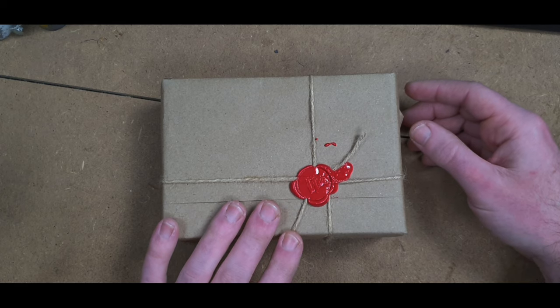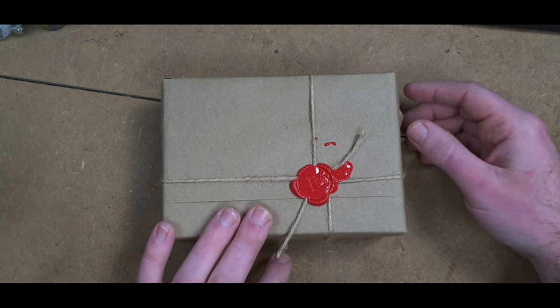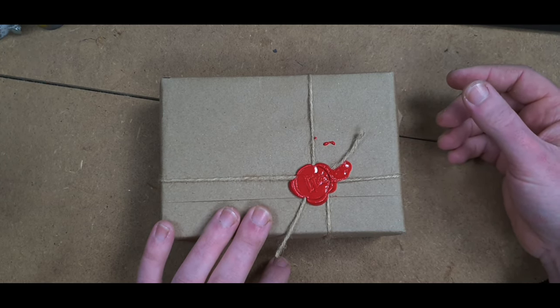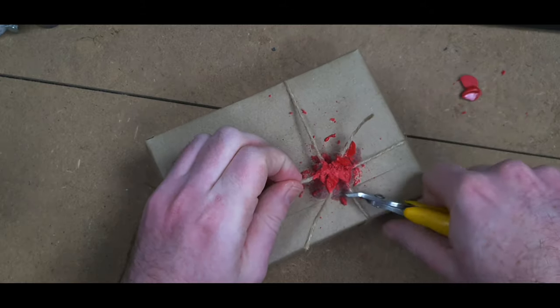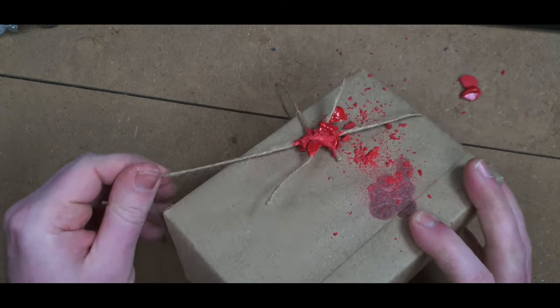I've got an unboxing here and I can't remember exactly what I ordered, so it's a bit of a surprise to me. I've waited three months for this to arrive — they did a special deal in October on a lot of their orc range, so I went in and grabbed some of that, but the demand was so high it took a long time to arrive. Without further ado, let's get this open.